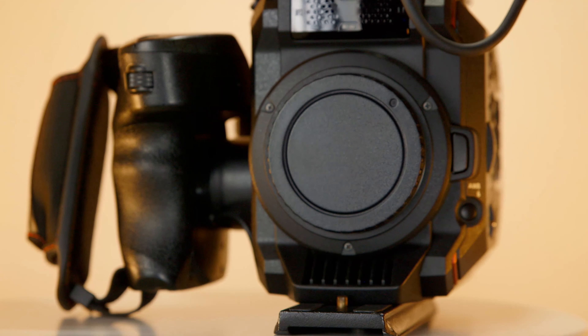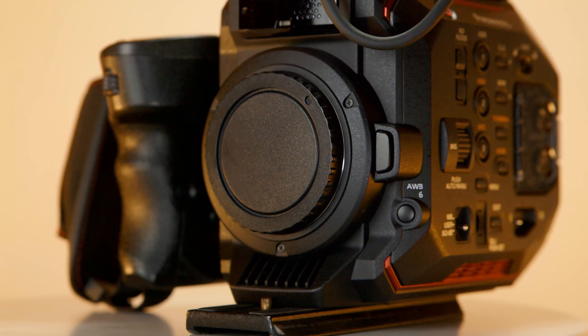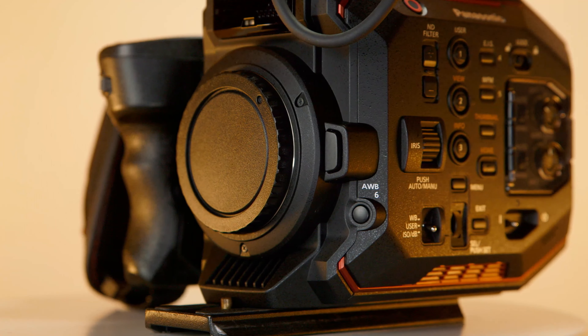It's very fair to say that as a camera operator I have become completely converted to the Panasonic ecosystem. The EVA1 and GH5S are for me the ideal tools for corporate video production, and in this video I'm going to explain why.